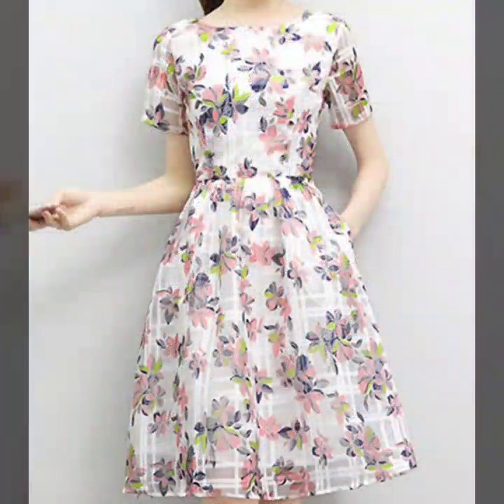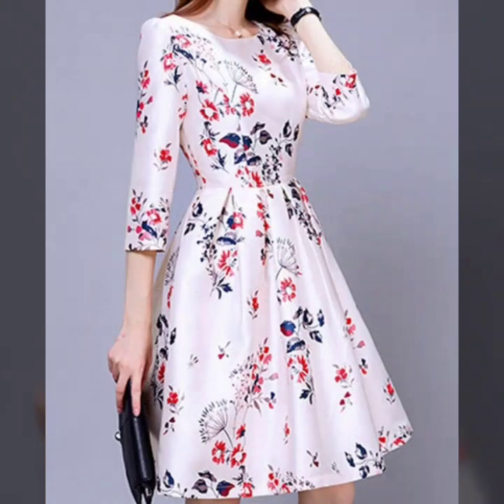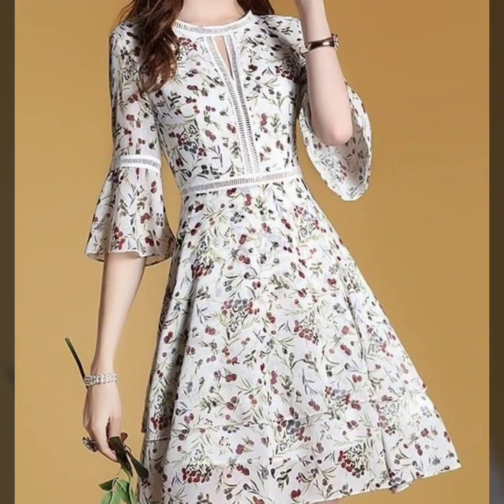If you want to be updated with the latest dress designs and ideas, this channel is all about fashion trends. You will find hundreds of new designs and hundreds of new ideas daily on my channel, and I hope that you will find them useful for you.